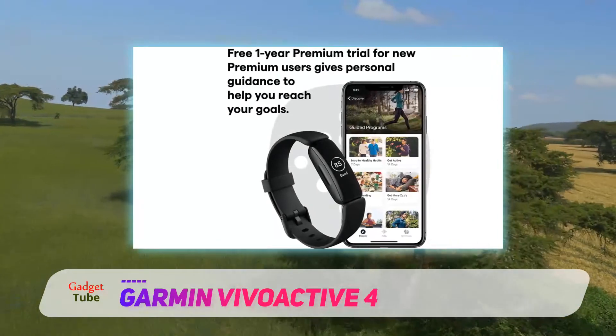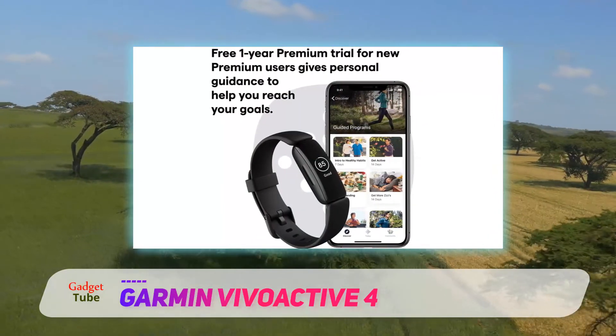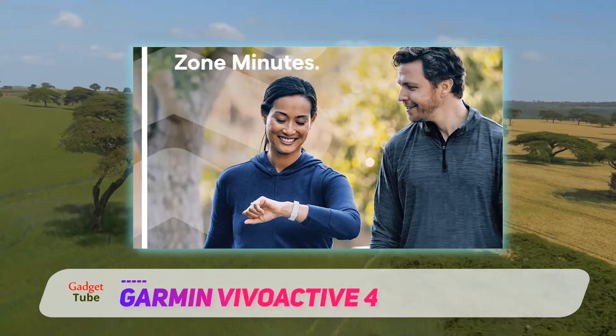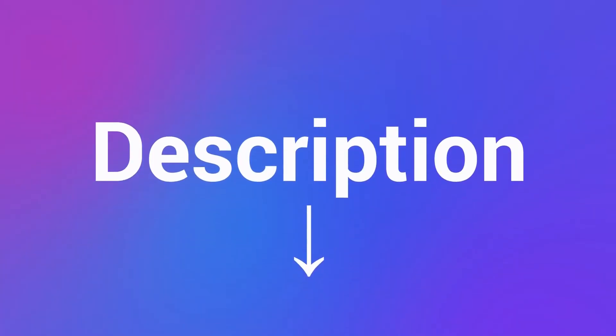However, that's not why you buy a device in the Vivoactive line. You buy it for the fitness features first, and the smartwatch features second. In that sense, the Garmin Vivoactive 4 is a fantastic fitness watch and will certainly impress Garmin's core fanbase. Check out the description for more information and the latest price.